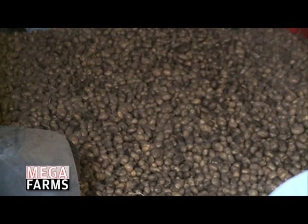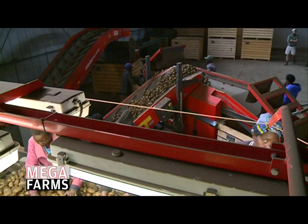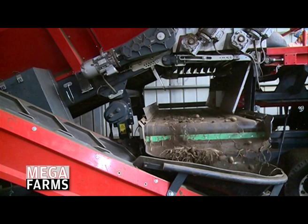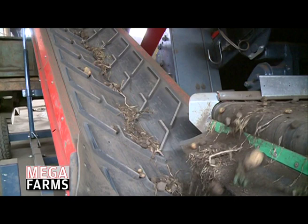From here we can really separate the different sizes — getting the seed sizes out and the ware sizes out — before it ends up going into the storage facility for cooling. From the receiving hopper it goes onto a roller set with a lot of rollers. Any soil that comes in with the trailers goes through the rollers and ends up on a soil trailer, which takes out most of the clots, very small chits, and most of the weeds.